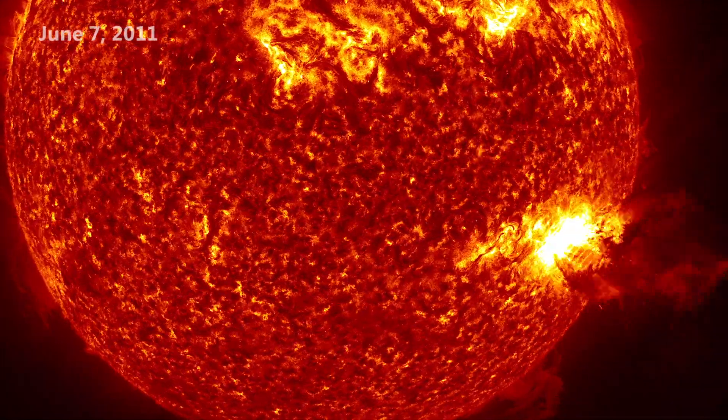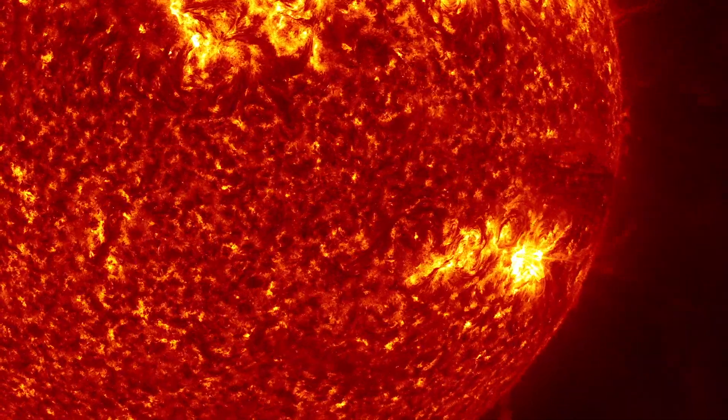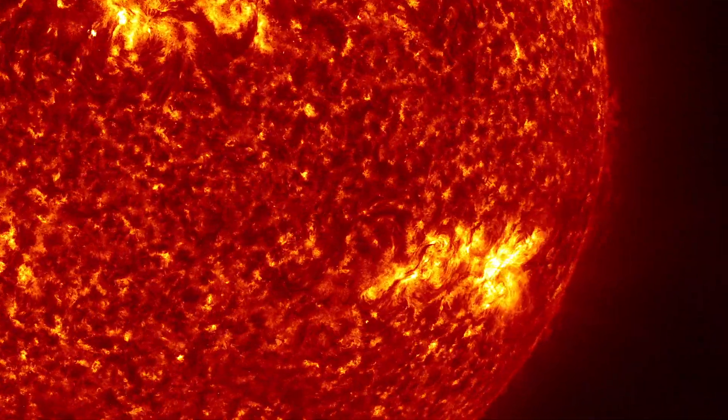On June 7, 2011, SDO spotted a huge eruption of plasma on the sun. This was the first time such a large event had been captured in such fine detail.